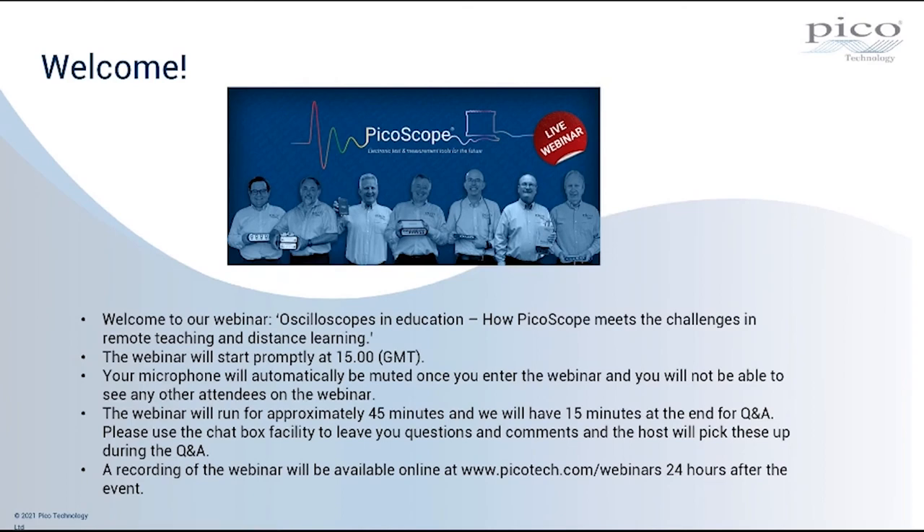I will now hand over to our presenter today, Mike Purday, our Distribution Sales Manager. Thank you very much indeed, Gemma. I'd like to echo Gemma's welcome to this webinar on PicoScopes in Remote Teaching and Distance Learning. Thank you very much indeed for joining us.